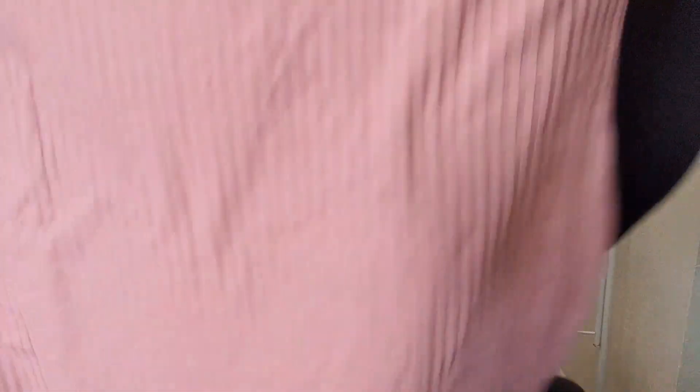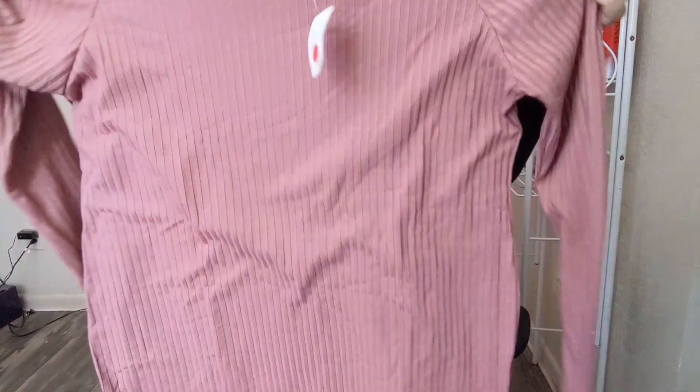It's a long-sleeve ribbed top, super stretchy — this one is a 3X and it has tons of stretch, very true to size and very comfy. Then I fell in love with this dress! It's a ribbed knit bodycon-style dress. This was $10.99 and it's one of their newest dresses, so it wasn't even in the clearance section. It's a blush pink, goes past your knees, and has an off-the-shoulder look, which I absolutely love.